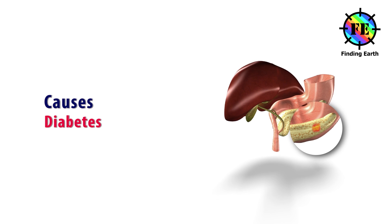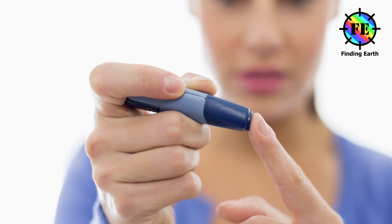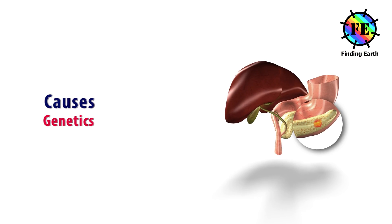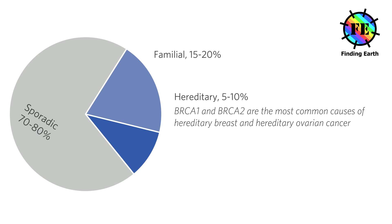Diabetes — the association between pancreatic cancer and diabetes is less understood. It is possible that the cancer causes some cases of diabetes.